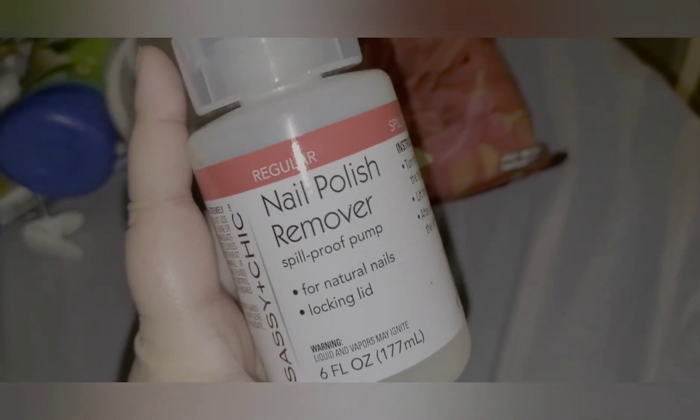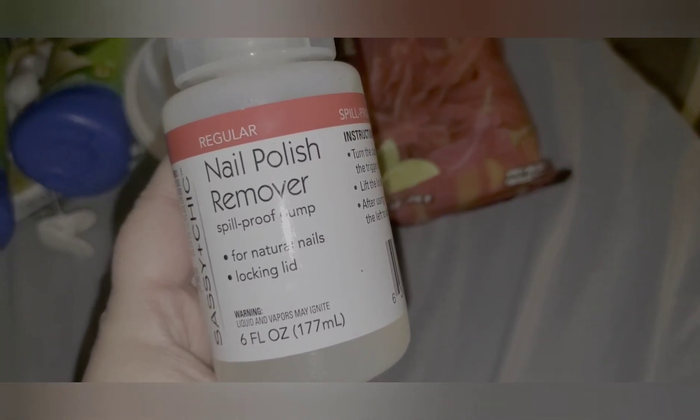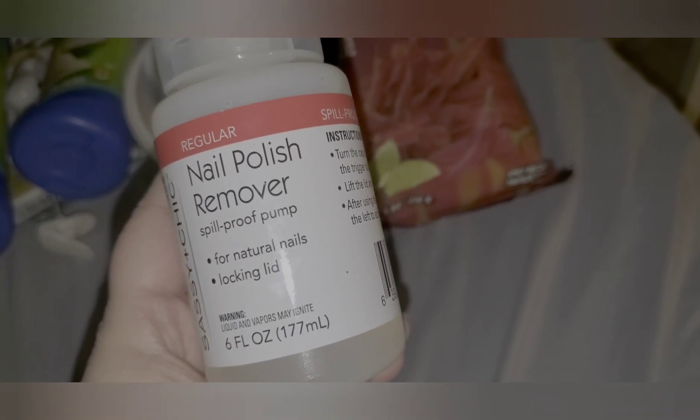Then I found this — actually not in the nail aisle. I put it in the cart thinking, oh, I wonder if they have it in the nail aisle. They didn't — this was the last one. This is the Nail Polish Remover Spill Proof for Natural Nails with a Locking Lid. It's one of those where you push down and get the product, and it already has the product in it. I already have one of these lids without the product that I paid a dollar for, so I thought this was a good deal.